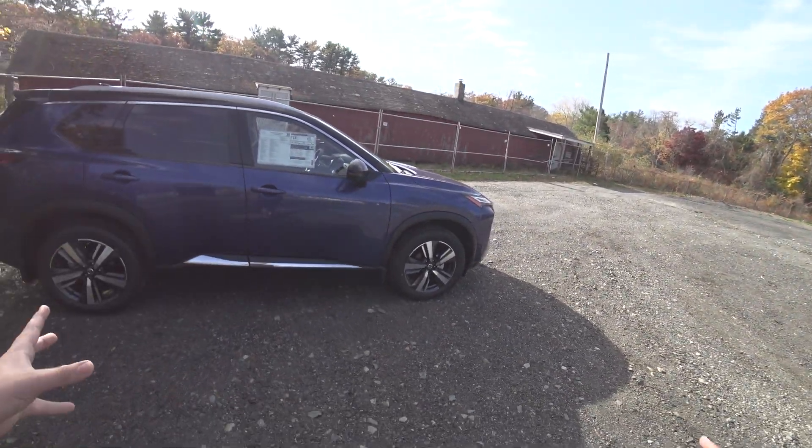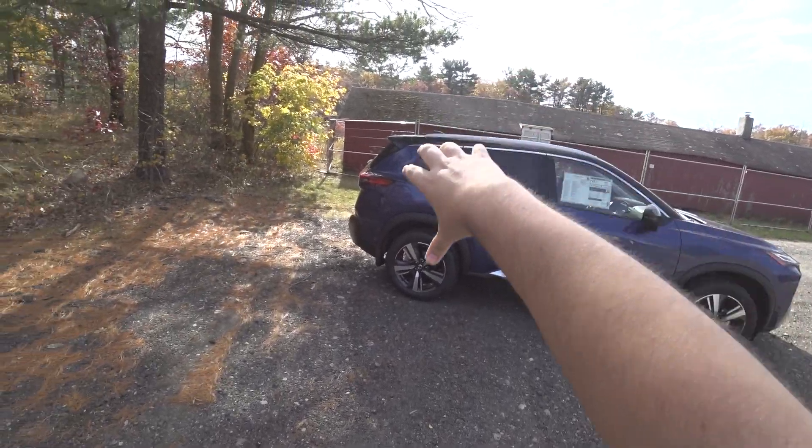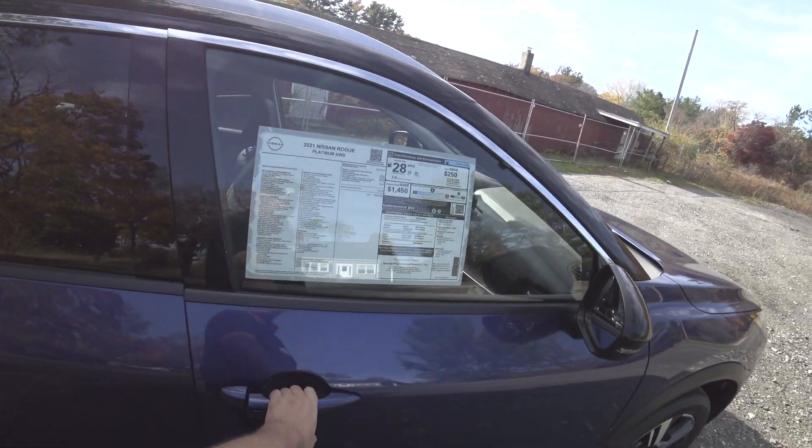Now you can really see how much boxier the design is. The previous Rogue was very flowing; this one has a little bit more sharp edges, but it makes it look so good.